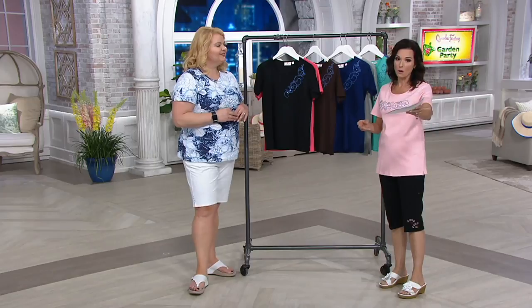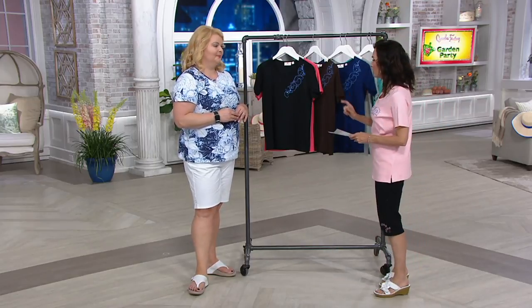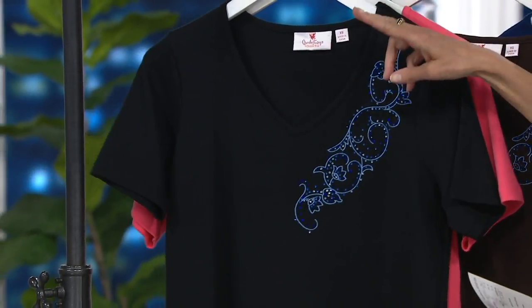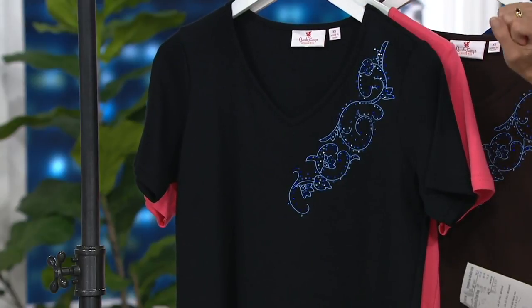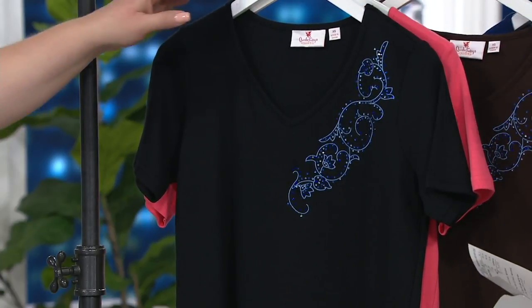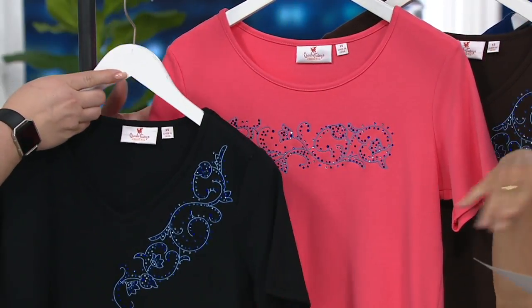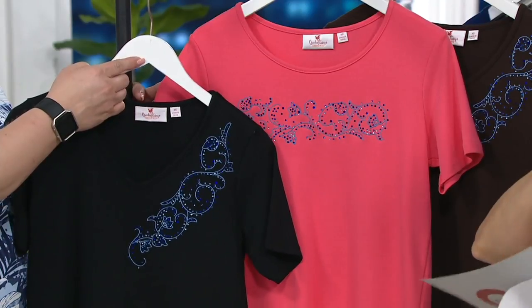So we're going to do a set of two — something you all just love when we do two-fers here. This is Floral Vine short-sleeved t-shirts, getting two of them for $49.98. Another customer top-rated piece. Four easy payments of $12.50. This is the first time we've done that, and you also want to know that easy pay is gone at the end of the day.